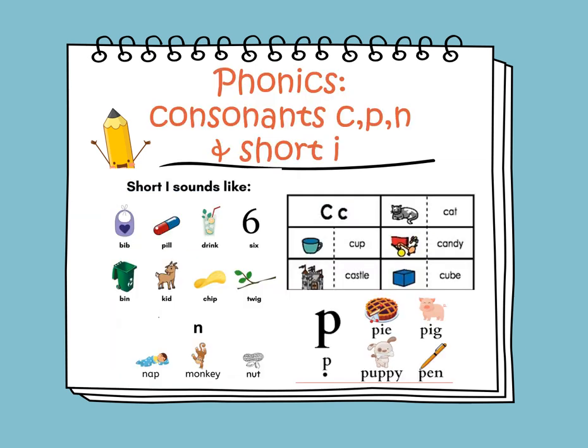In phonics, we will learn about the consonants C, P, and N, and we will continue learning about the short I words. The sound of I is ih. Let's read the words here. We have a bib, pill, drink, six, bin, kid, chip, and twig.